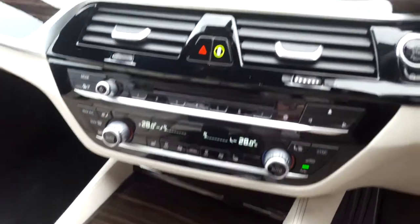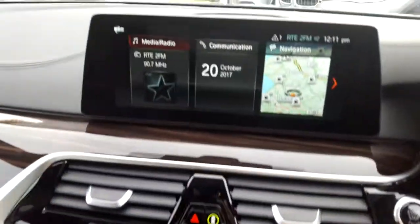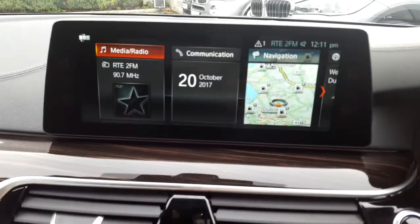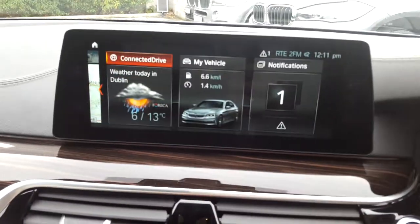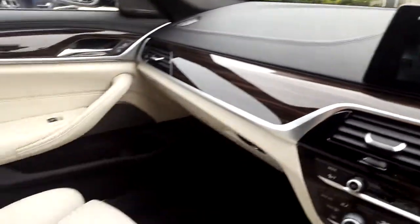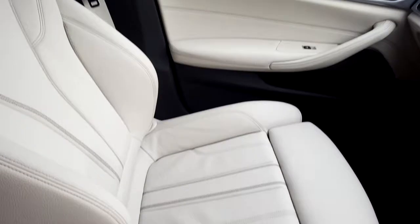We have air conditioning, heated seats, CD radio, DAB digital radio, satellite navigation, connected drive, wood trim, and of course that Oyster interior.